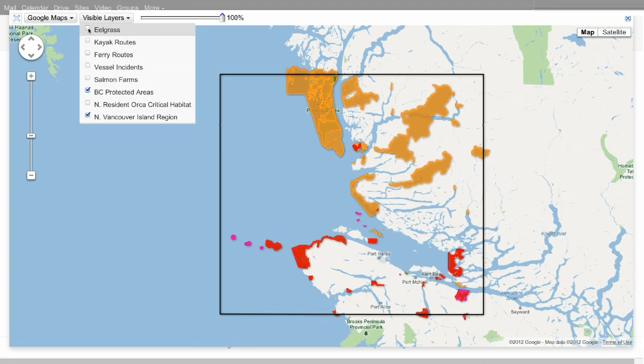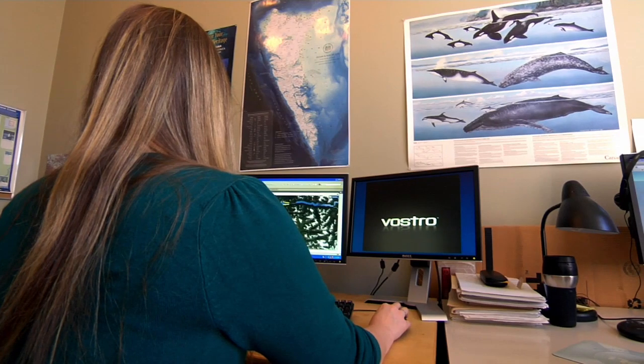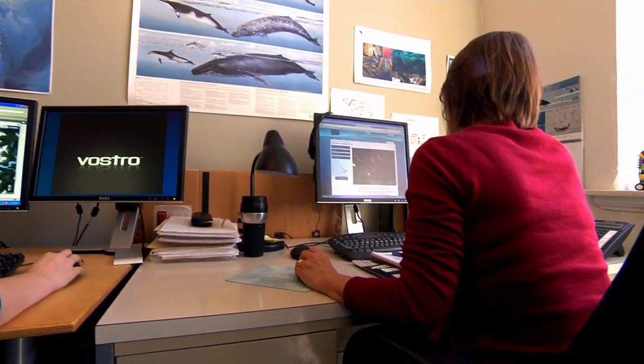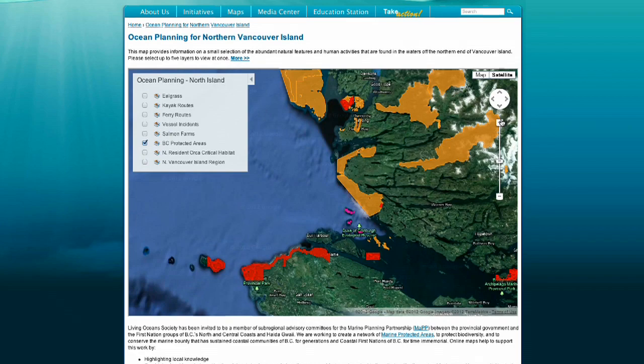We have two different offices, so Google Maps Engine gives us the ability to share data between them and allow our co-workers who might not have access to GIS software to view it and then make their own maps that are more relevant to the work that they're doing.